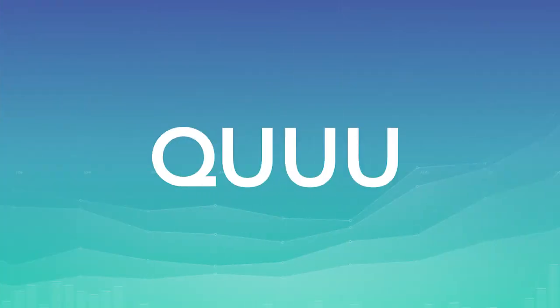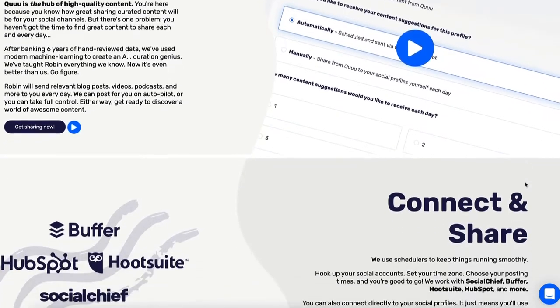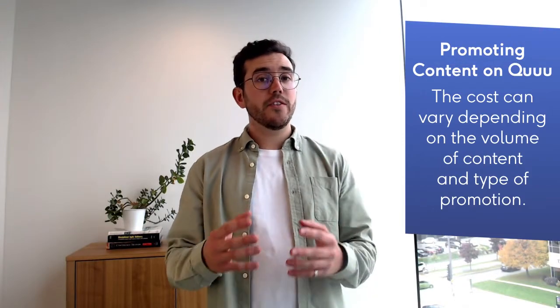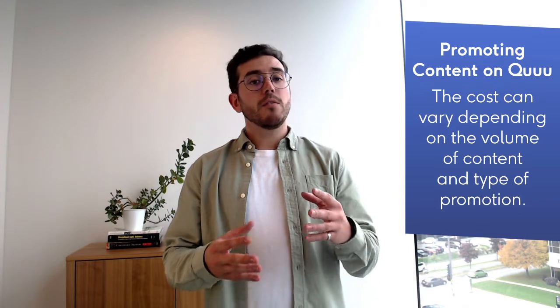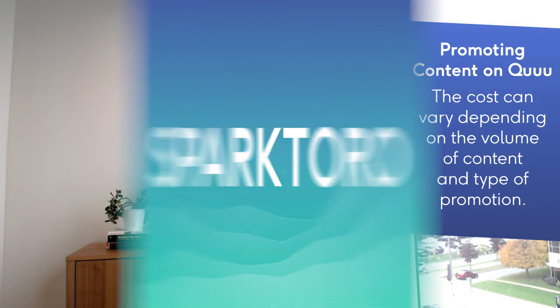Quuu is an AI-powered content curation tool. You can discover and share content quite easily with it. Quuu offers a feature to share content within your industry — you simply create a post and it can get shared across multiple social media pages. You can also add an RSS feed for it to be completely automated. For the content curation tool, you can access a free version or paying options from $5 to $15 a month. To promote your content it's from $15 to $750 per month, depending on the number of pieces you want to promote and whether you choose the automated or manual option.